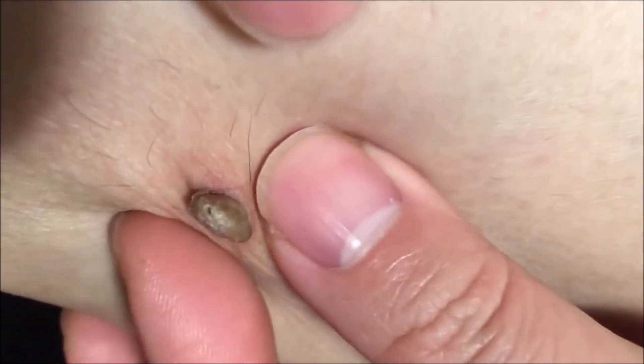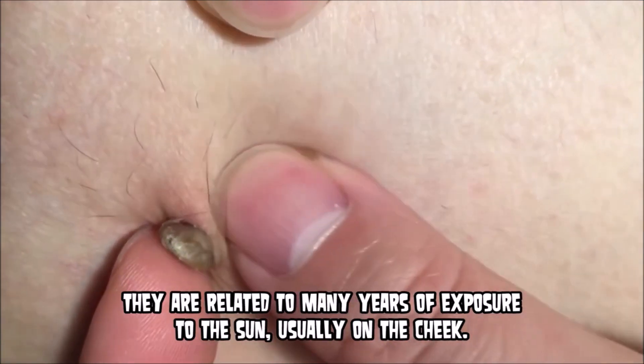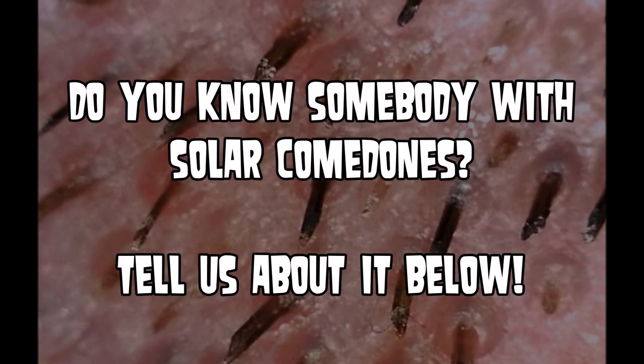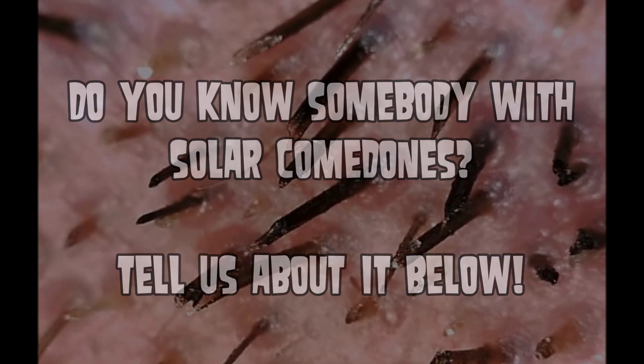What you're seeing here is probably a dilated pore, but it's a pretty good example of what's inside a blackhead, or a senile or solar comedone. Leave us a comment below if you know somebody who has solar or senile comedones — we want to hear from you.